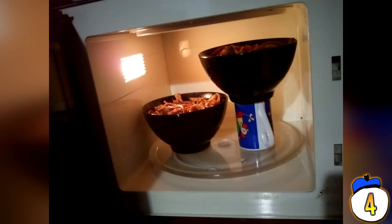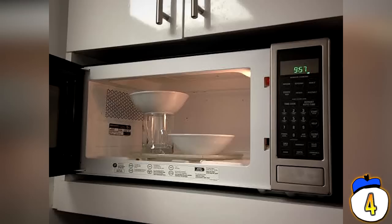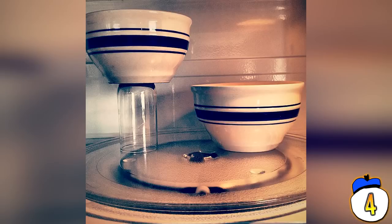Hack 4 – It always sucks when you're cooking for two and you need to wait 5 or 10 minutes for something to cook. Here's a simple hack: just balance one bowl on a cup and elevate it above the other in the microwave. Just remember to check that both bowls and the cup are microwave-safe before you do this.